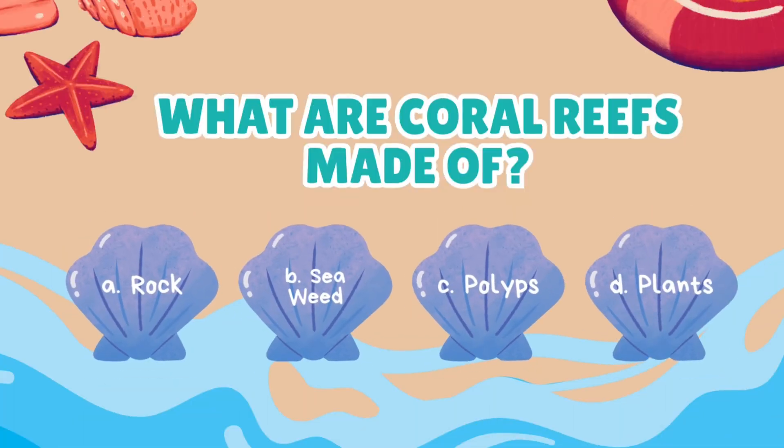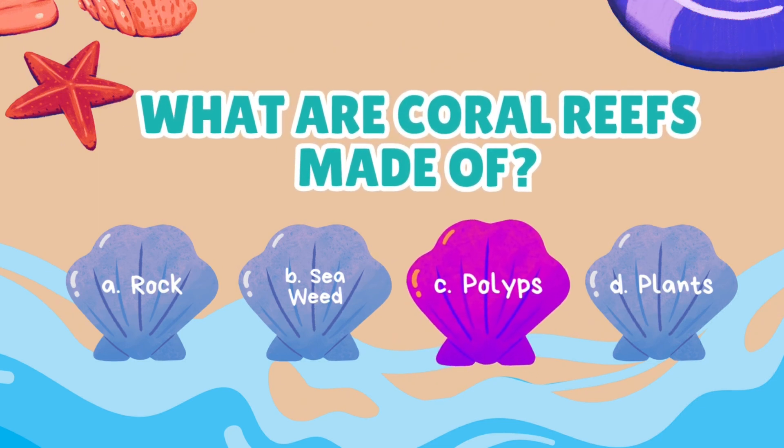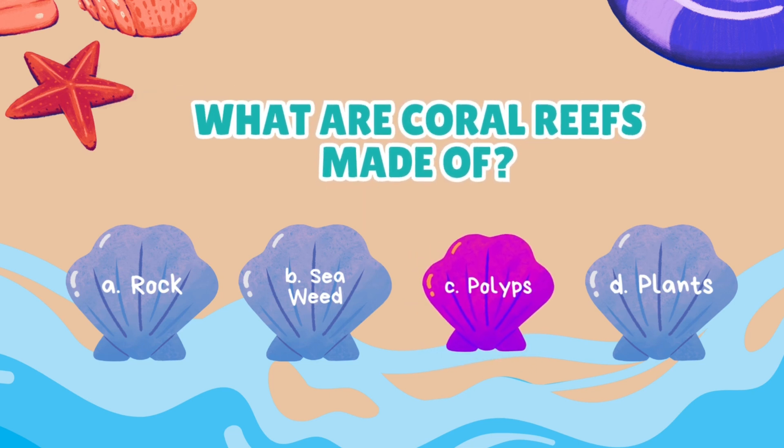What are coral reefs made of? Rock, seaweed, polyps, or plants? Over time, as more and more polyps live and grow together, their skeletons stack up, creating massive coral reefs!